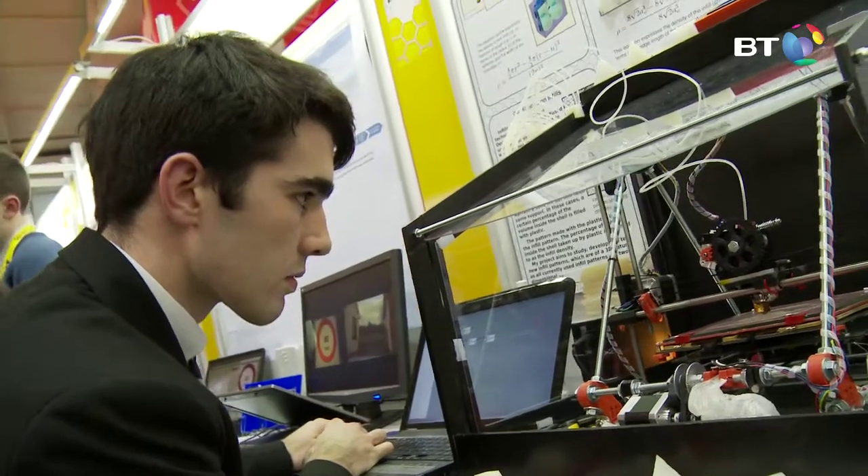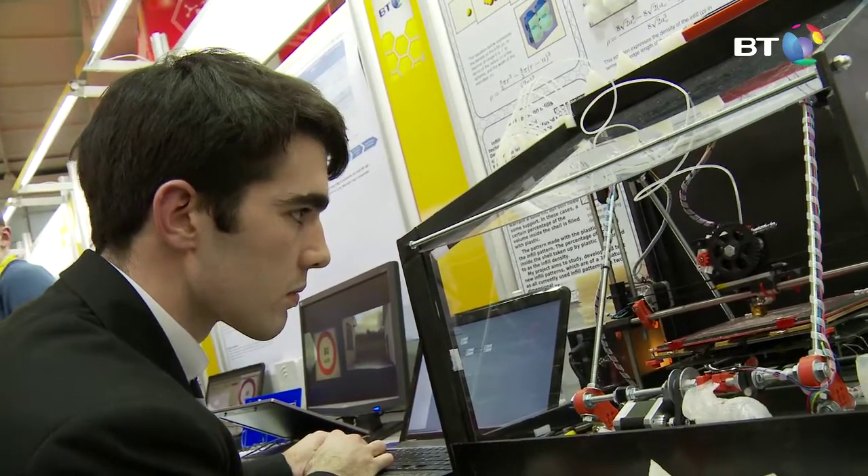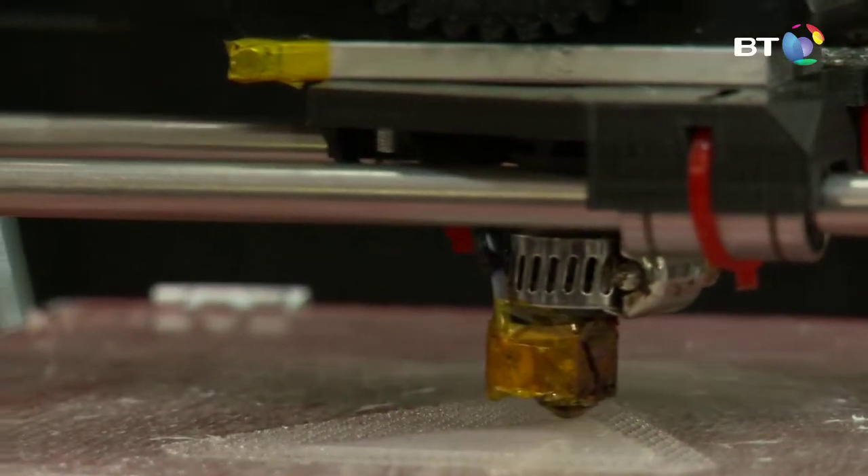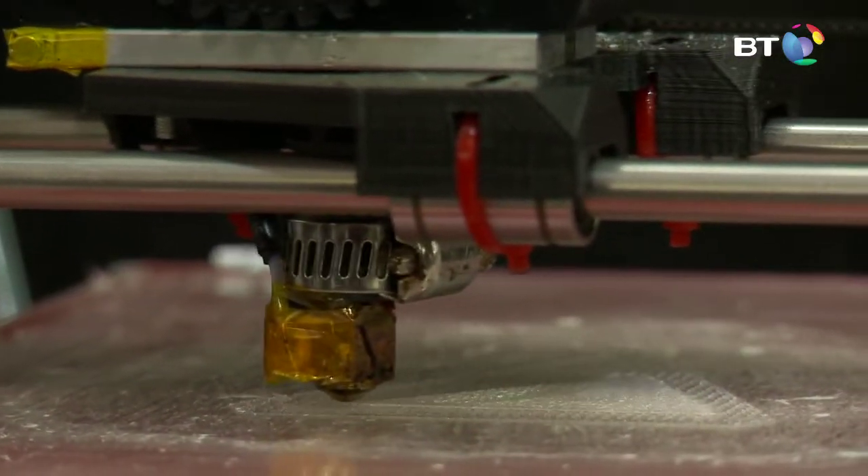I've always been obsessed with making things come from the virtual to the physical world. So I started 3D printing about a year ago. Just around the time of last year's exhibit, I was ordering the parts to build my printer, and my printer had its first print in March last year.